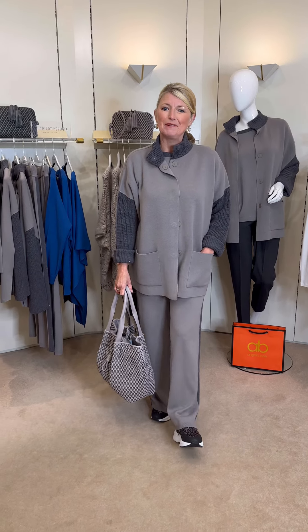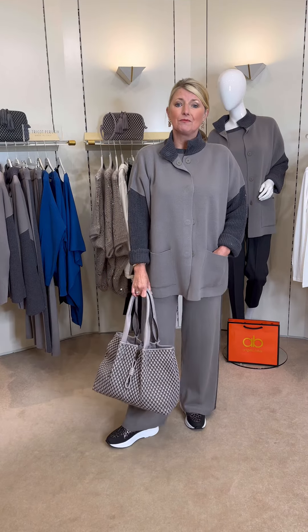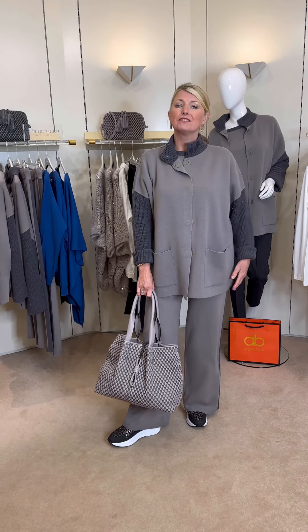Good morning, Susanna from Angela Beer in Cheshire, Bramhall. I hope you're all well and today's video is the beautiful Italian brand Latrico Perugia.